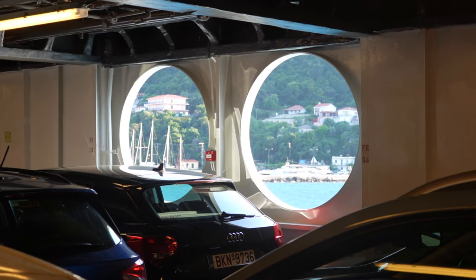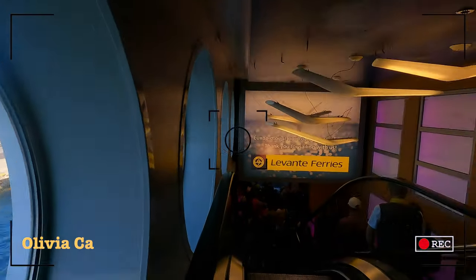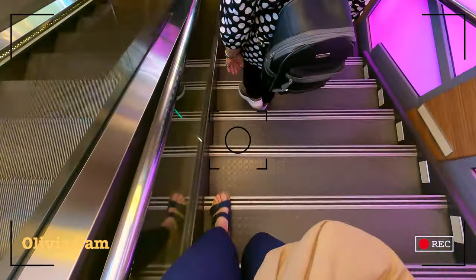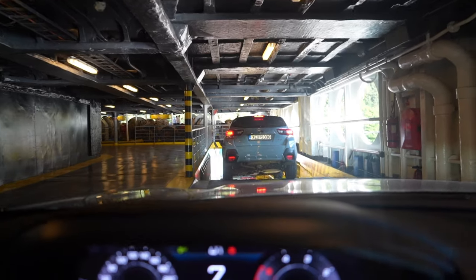Ryan and I came down to the garage to pull the car out and we're going to meet everyone outside — usually that's how it is, you just pick up your passengers on the outside. When you're doing this, you want to be in your car before the ferry stops at the port. It's actually a pretty fast process. Let's go pick up the girls and check into our Airbnb.